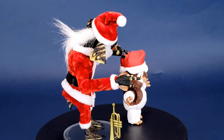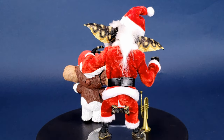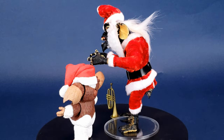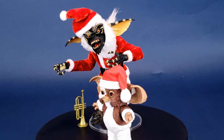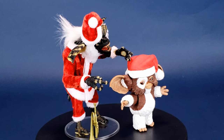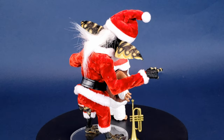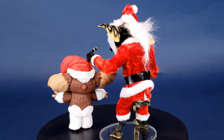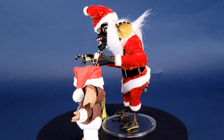Either way, I'm just thrilled for the fact I was able to bring out Santa Gizmo again and now finally display him with Ultimate Santa Stripe. Let me know what you guys think down below in the comments if you've managed to pick up Santa Gizmo or Santa Stripe, and let me know if you'd love to see NECA Toys bring back the Mogwais — because up to this point we're really only getting Ultimate Gremlins, not much in the way of Ultimate Mogwais. Maybe there will be a surprise underneath my Christmas tree next year — fingers crossed.